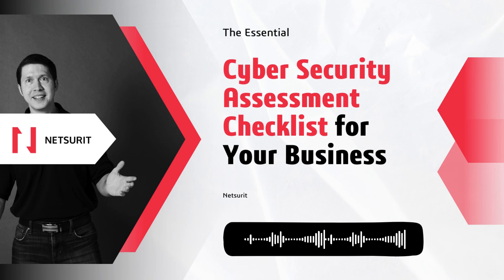Interested in learning more about what should be on your cybersecurity checklist? Visit our website to read the full article, and don't forget to add this to your Spotify playlist for more insights.